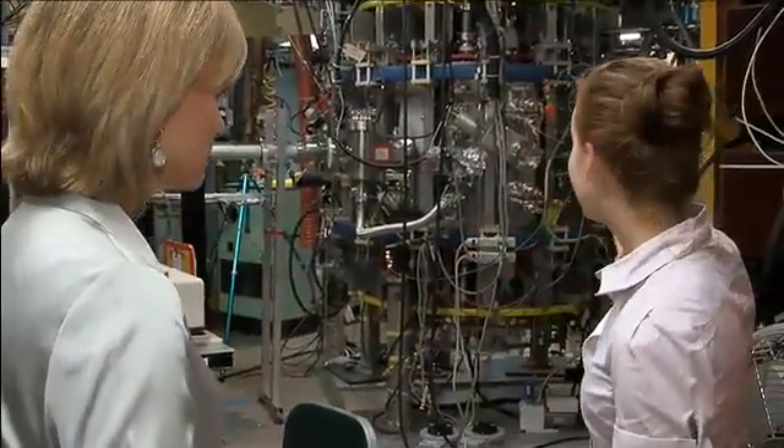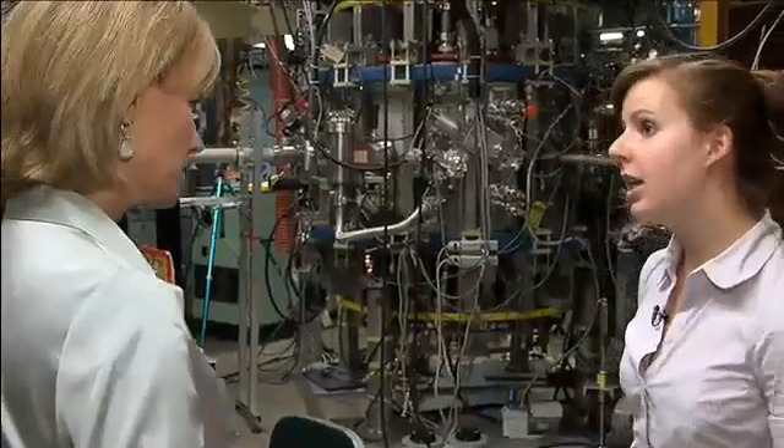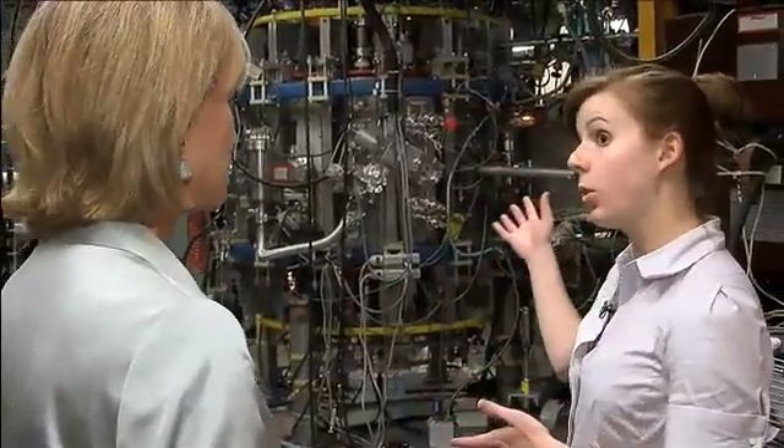Okay, and what are we seeing here behind you? Here we have the lithium tokamak experiment, and we're a small-scale spherical tokamak.